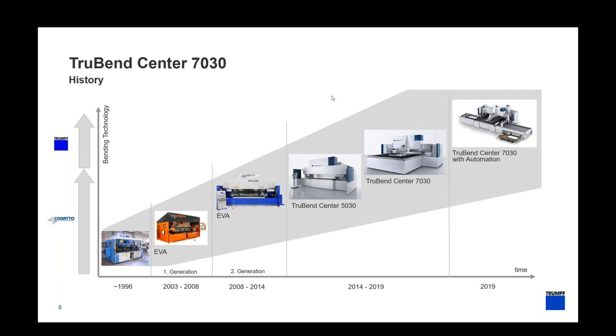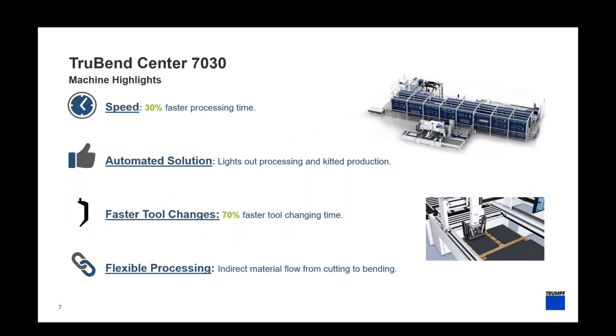Over the last five years we've been improving that machine, adding different features and technology, and as of Fabtech in November 2019 we introduced the TrueBend Center with load and unload. The key takeaways for the TrueBend Center 7030: it is about 30 percent faster in processing time — takt time from load to unload — with new accelerations on the manipulators, rotator, and servo-hydraulic system. The automated solution enables lights-out processing and kitted production, and tool changing is 70 percent faster due to the new tool master.